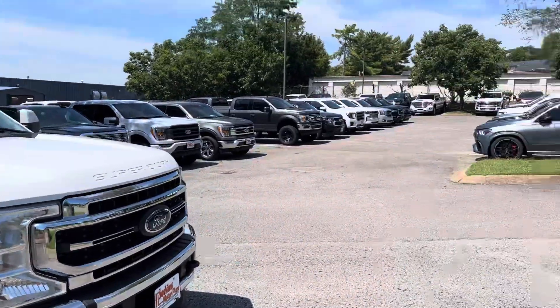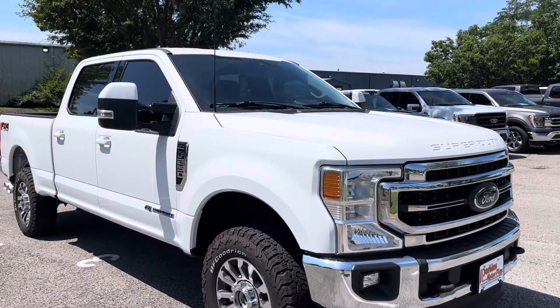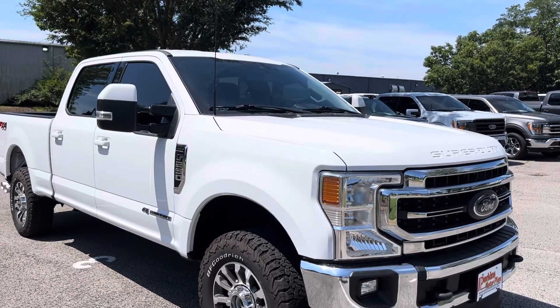Good morning, Andre here at Perkins Motorplex in Franklin, Tennessee. I wanted to go over this 2021 F250 with you, Lariat Package.